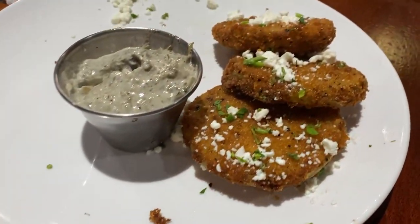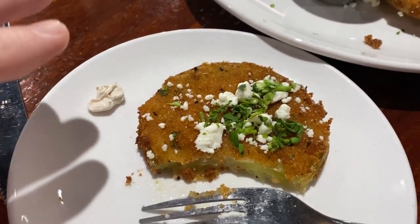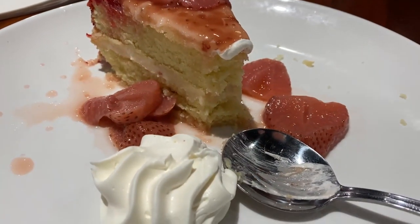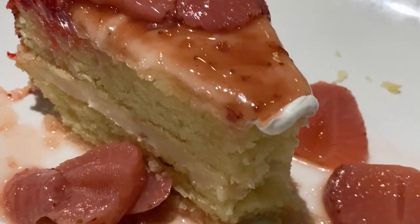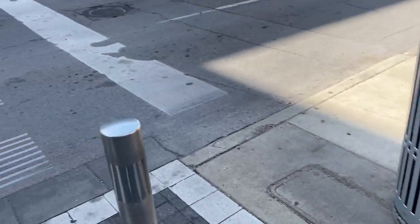We had to take a quick stop and get some food. We got these fried green tomatoes and, oh my goodness, are they amazing. They just brought us a free strawberry shortcake cheesecake. Marie, how is it? So good. I can tell — we're sharing it right now and I think we're going to eat the entire thing. Back inside we go.